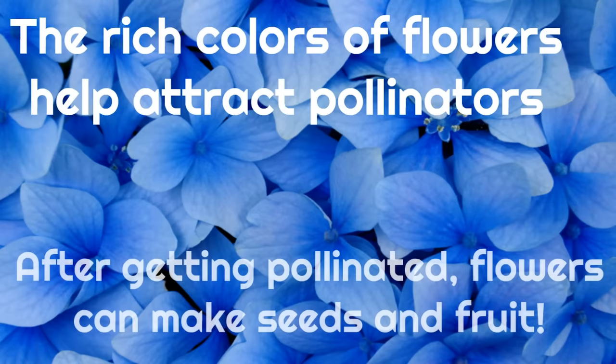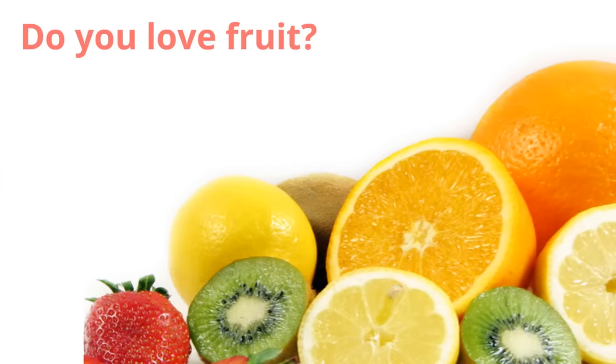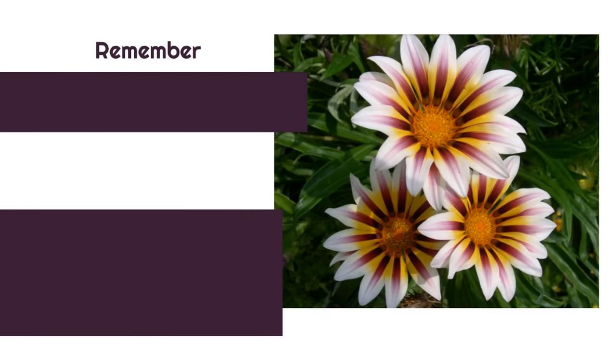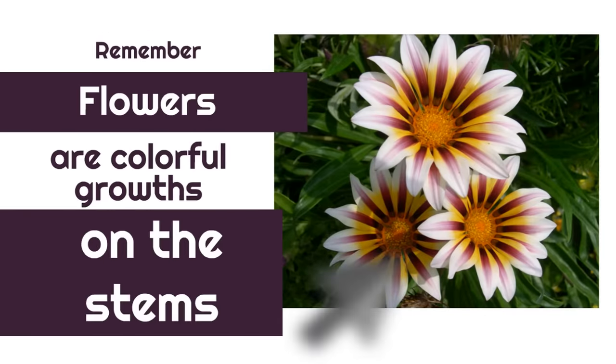After getting pollinated, flowers can make seeds and fruit. You have flowers to thank for fruit — flowers make fruit. So the next time you're eating an amazing piece of fruit, just think to yourself, thank you, flowers! Remember, flowers are the colorful growths on the stems.